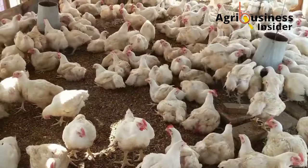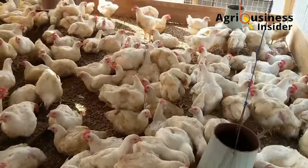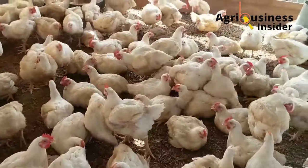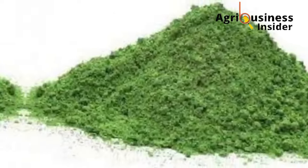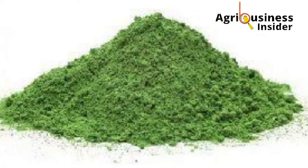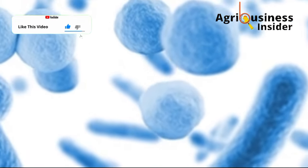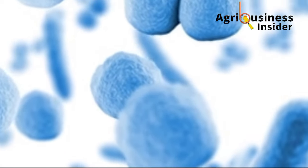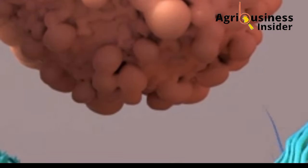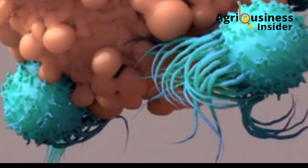The fourth benefit is that the banana leaf meal and banana leaf extract has antibacterial and immunostimulant activities. The banana leaf meal and extract were found to contain compounds capable of killing harmful gut bacteria like Staphylococcus and Pseudomonas species. The banana leaf meal and extract also helps to stimulate the immunity of broilers to fight off infections from harmful gut bacteria.